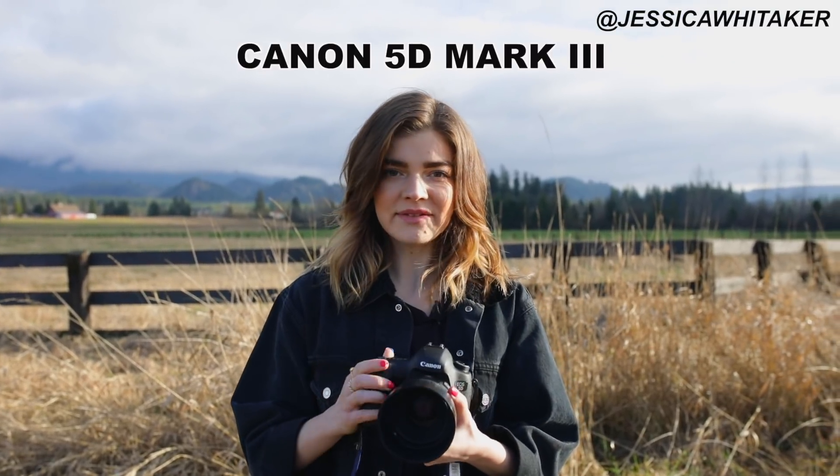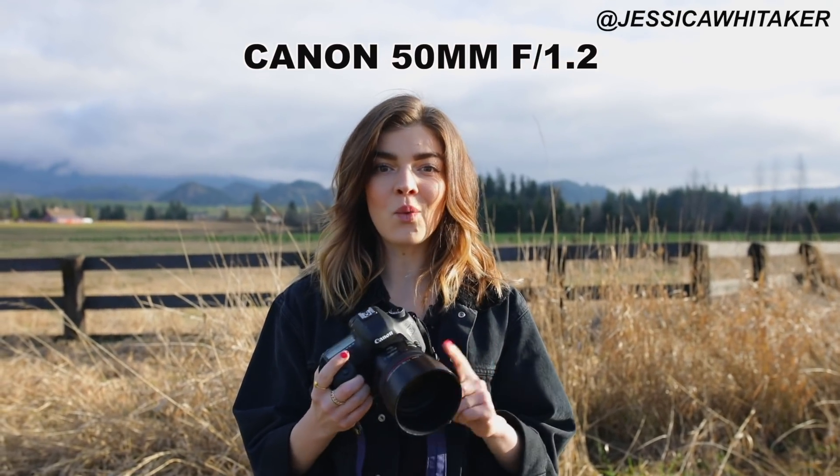Today I'm shooting on a Canon 5D Mark III with a 50mm 1.2 lens. I'm really excited to shoot on this camera body and lens combo.